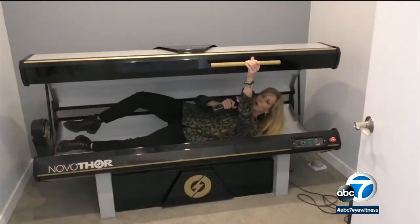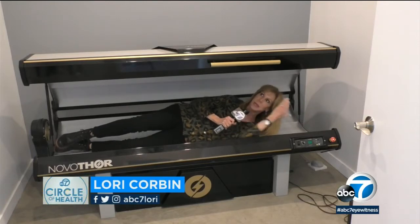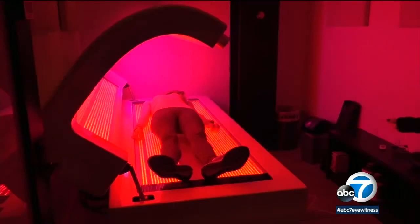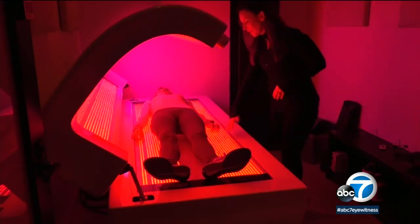Like always, there are a few who shouldn't use this machine. In this case: pregnancy, epilepsy, and possibly claustrophobia. Ideally, you do close the lid on top of you, but if you are claustrophobic, you'll still get the effect if the lid is up.